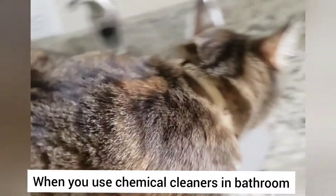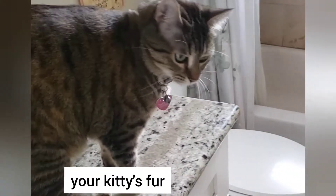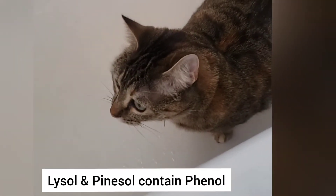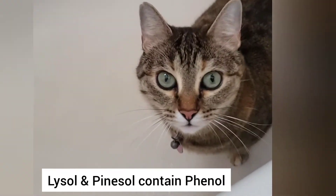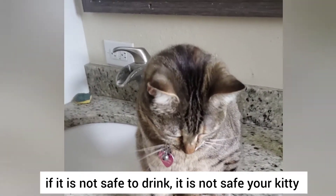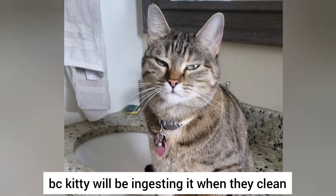When you use chemical cleaners in your bathroom, it's getting on your kitty's paws and fur, and your kitty is ingesting it when they clean. Lysol and pine-sol contain phenol, which is deadly to cats when ingested. If it's not safe to drink, then it isn't safe for your kitty, because your kitty will be ingesting it when they clean.